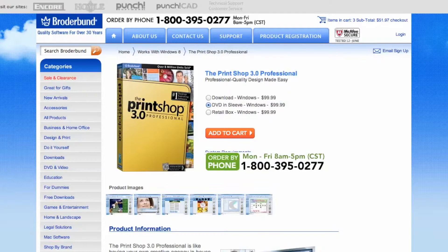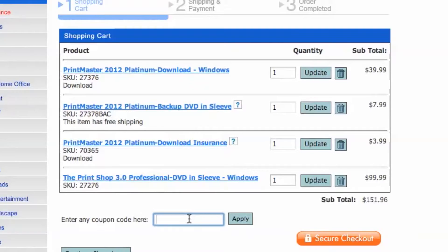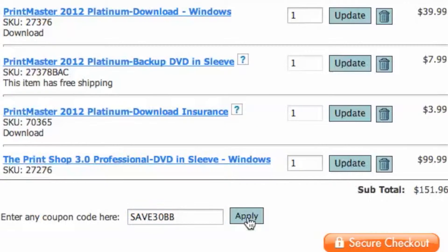Once you choose what you would like to purchase, head to checkout and then look for the coupon code box here. Paste in the code, click apply, and see the savings.